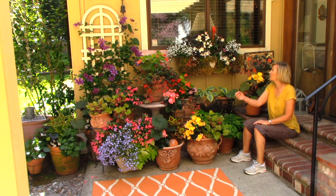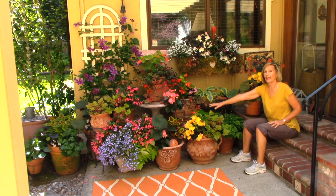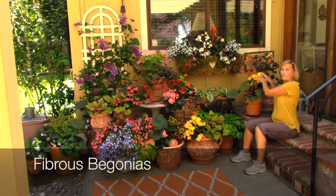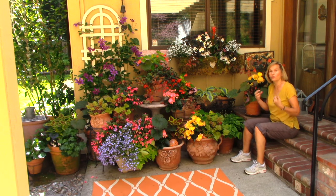This is tuberous begonias. We have the angel wing begonias. We even have the fibrous begonias. All these different types of begonias do great in the shade.